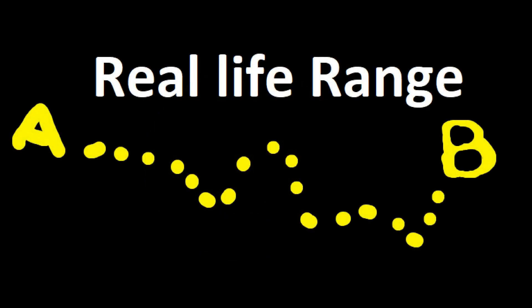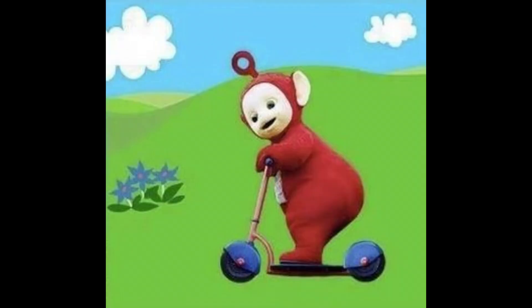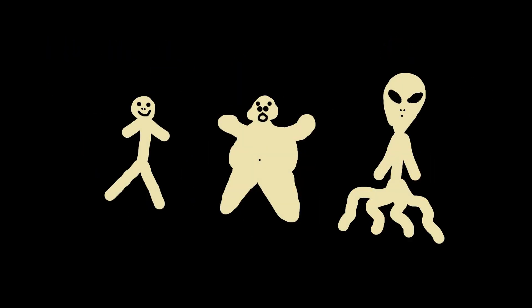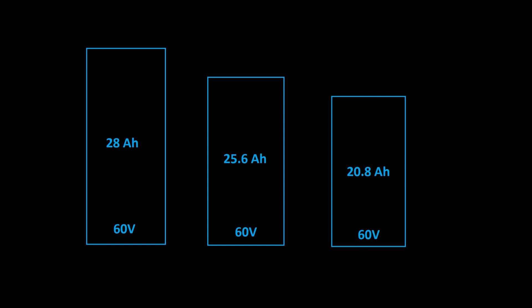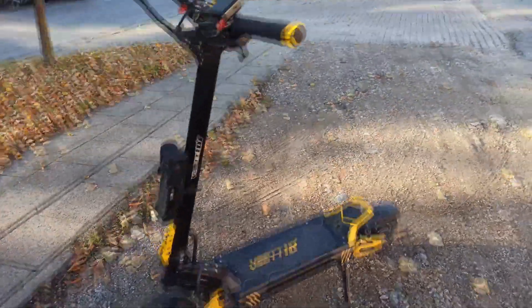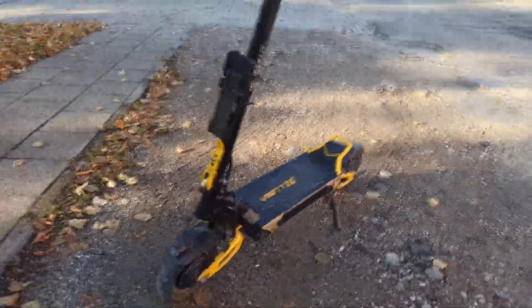Hello and welcome to another video. Today we are going to be talking about real life range. I have been getting emails and comments about this constantly — what if I ride like this, what if I do that, what is the actual range of the scooter? The question comes from different users with different batteries, so I thought I would make a special video to answer this question.